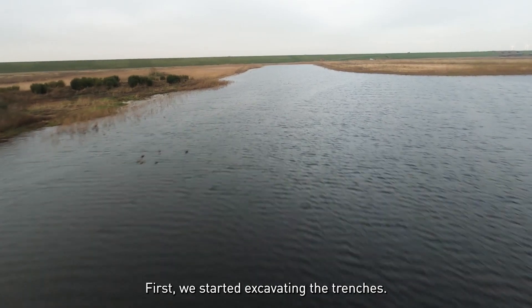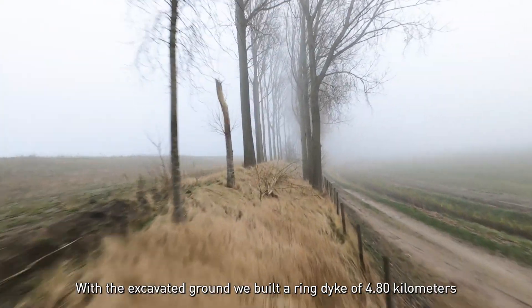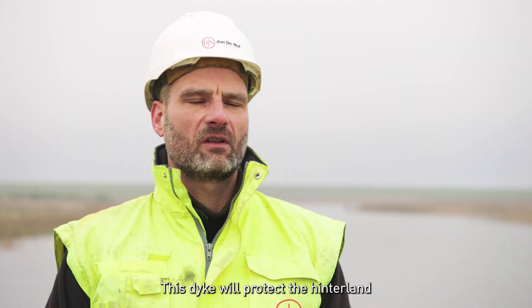First, we started with excavating the trenches. With the excavated grounds, we build a ring dike of 4.8 kilometers, 9 meters high. This dike will protect the hinterland from the water of the Schelde.